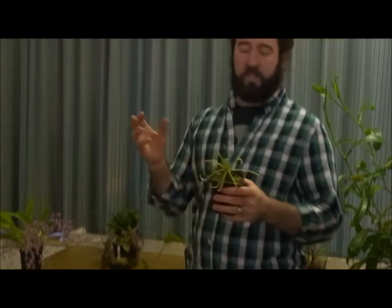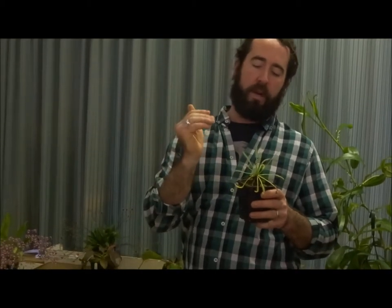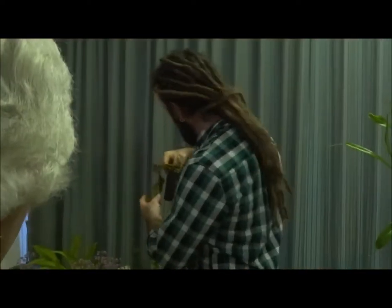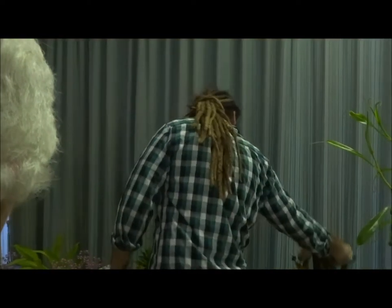These are very typical Drosera, where they've got sticky tentacles and they're able to close up around their prey when they catch them. These are called Cape Sundews — they all come from around Cape Town.